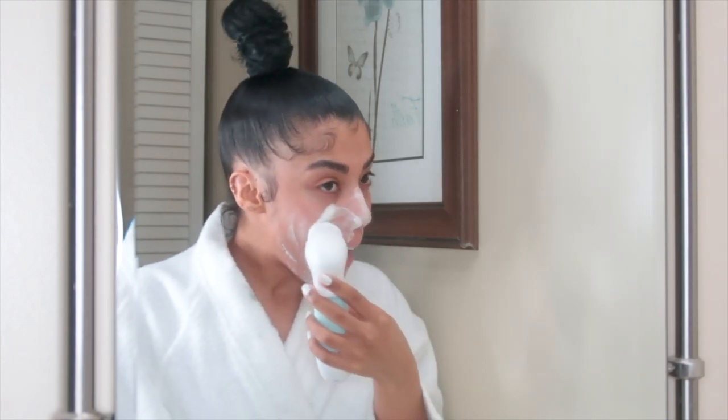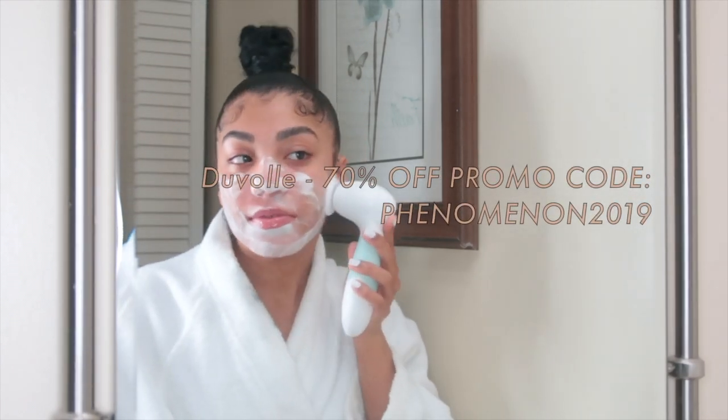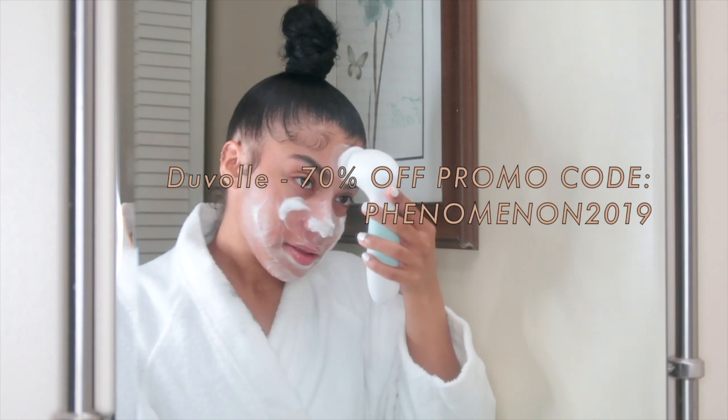I highly recommend this spin brush. I have used multiple spin brushes in the past but this one definitely works the best — it works fast and actually feels like it's deep cleaning my skin. This is the Duval spin brush; I have a promo code 'phenomenon2019' for 70% off if you would like to purchase.